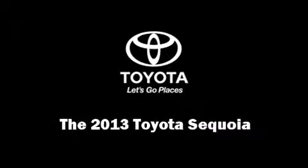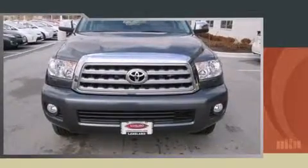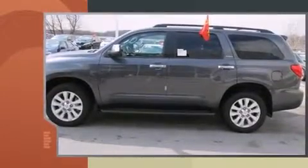Outstanding design defines the 2013 Toyota Sequoia. It features four-wheel drive capabilities, a durable automatic transmission, and a powerful eight-cylinder engine.